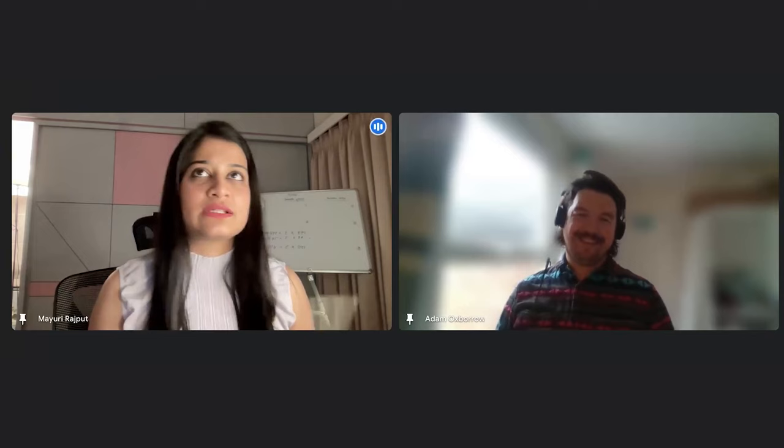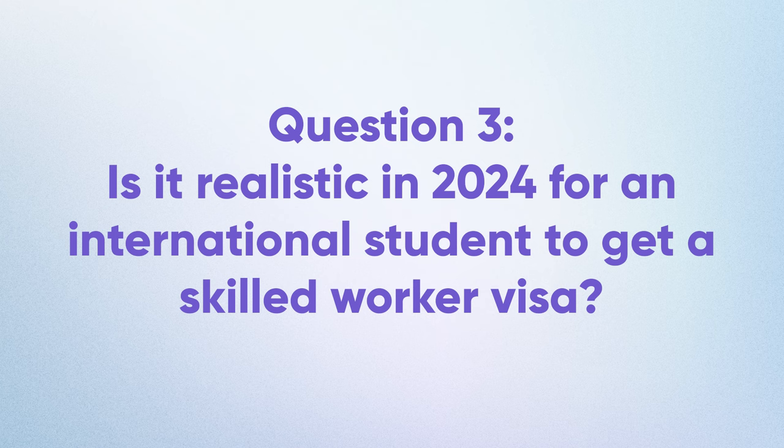This is especially applicable for master's students who may have an optional placement but decide not to do it — if the course end date is indicative of the placement, they need to get notification that they're not doing the placement in order for that to be valid and to bring the date forward.